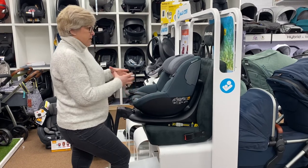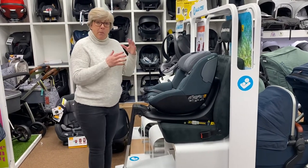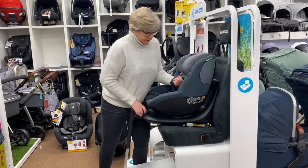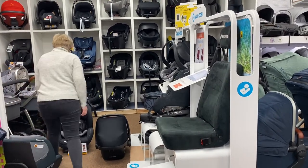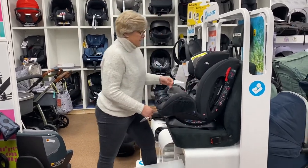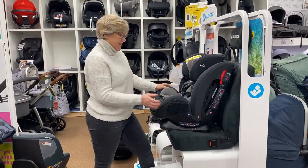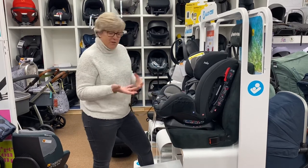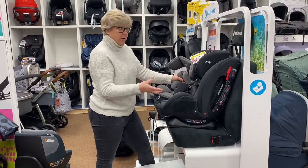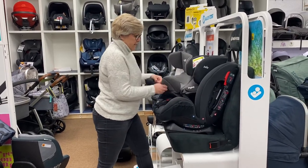Now we're going to look at the Joie Stages, which is one of the seats that goes from birth — this one goes to seven, but you can get some that go to twelve. One thing to note: although they may say ISOFIX online, this one isn't ISOFIX. Even the ones that do have ISOFIX points, when fitting rearward facing you still have to use a seatbelt fit. So with the conversation about keeping children rearward facing for longer, bear in mind you'll have to fit it with a seatbelt in those initial stages.